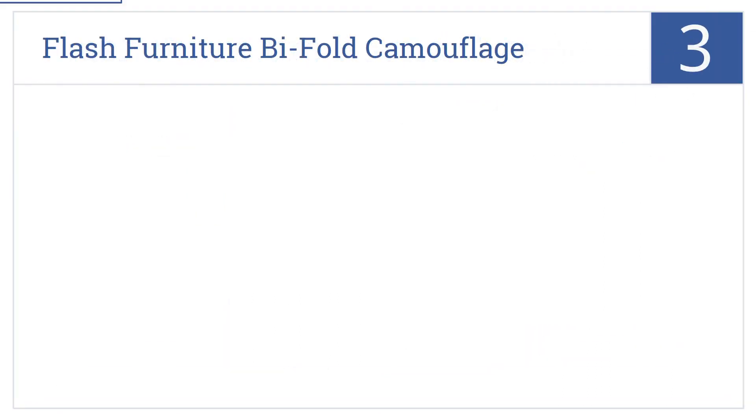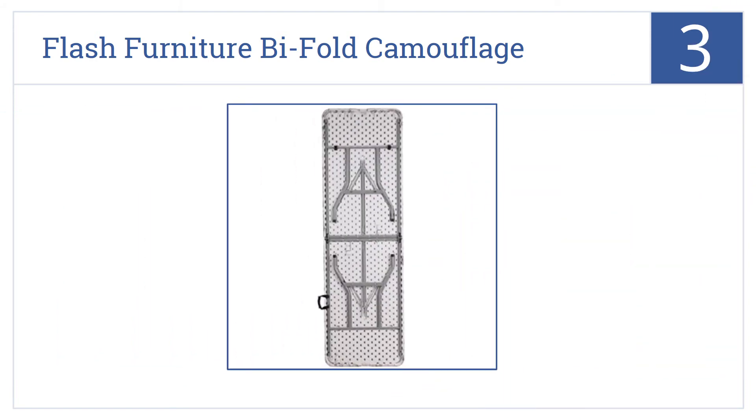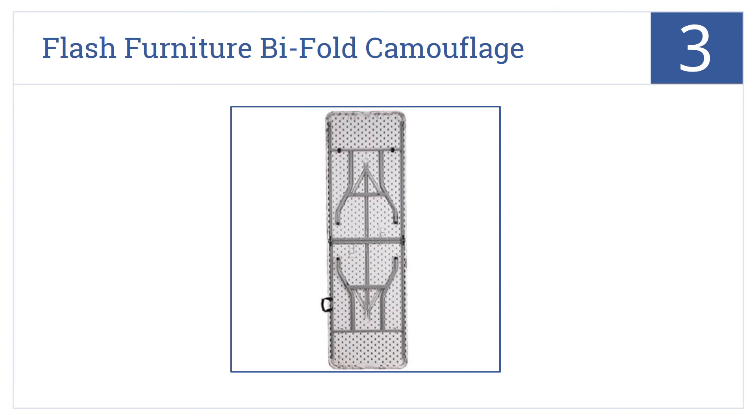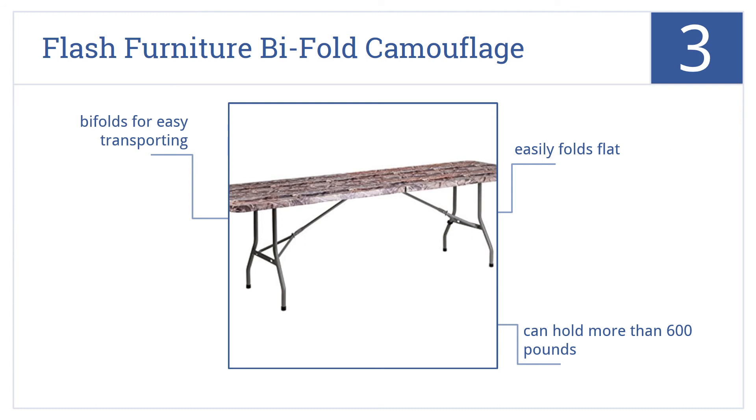Nearing the top of our list at number 3, the Flash Furniture Bi-Fold Camouflage will provide you with ample table space while hunting or camping. It comes with a special camouflage finish, easily folds flat and in half for easy transporting, and can hold more than 600 pounds.